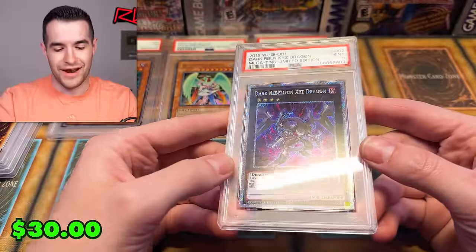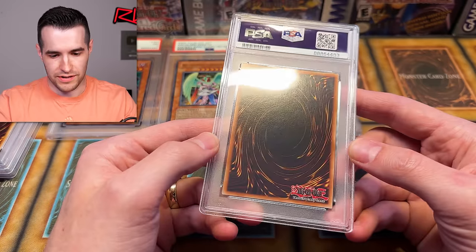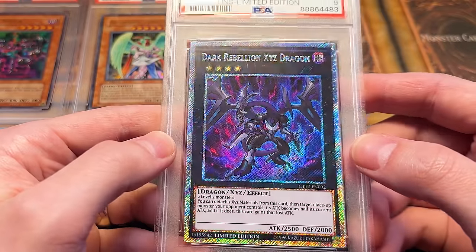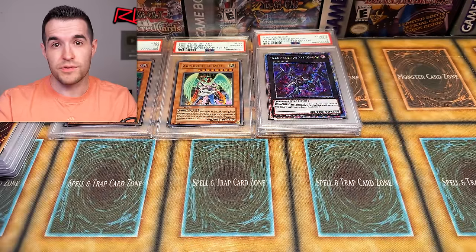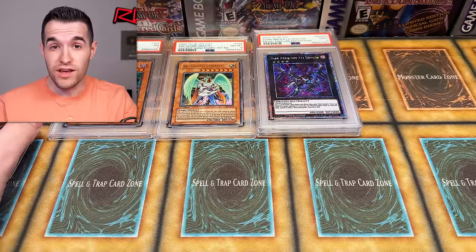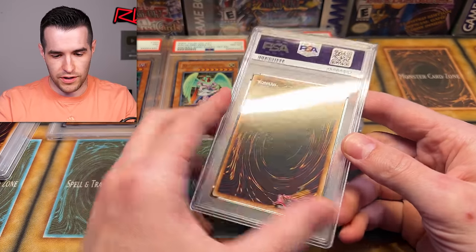Dark — right out of the tin! This one we definitely pulled: Dark Magician of Chaos. I thought this would have been a pretty cool PSA 10. The rate was only $13.99 to submit these, so it was the cheapest it's been in a long time. Used to submit cards for six or seven bucks back in the day, but since COVID, $14 is pretty good. So I got excited and submitted them.